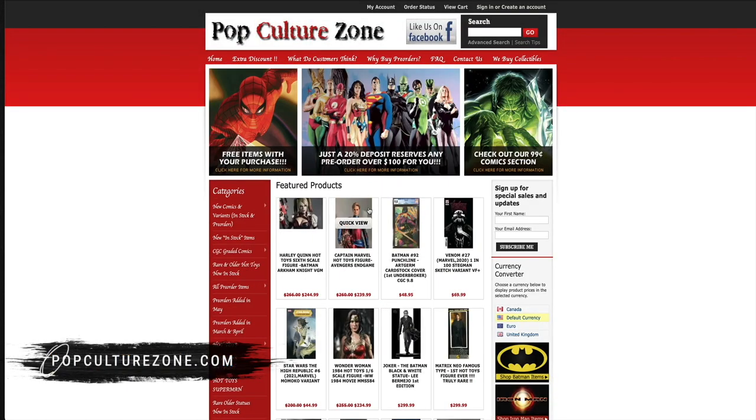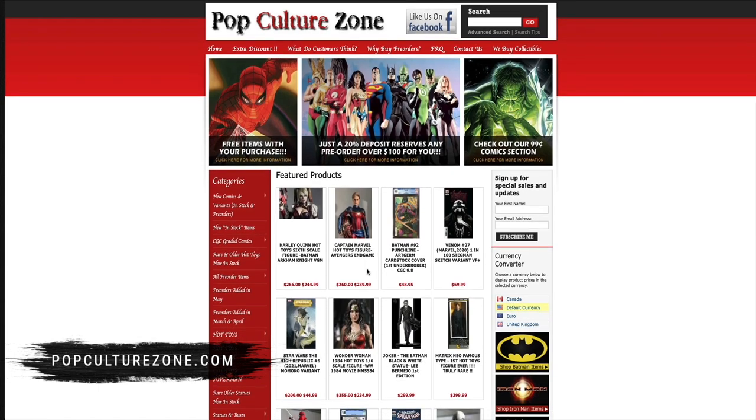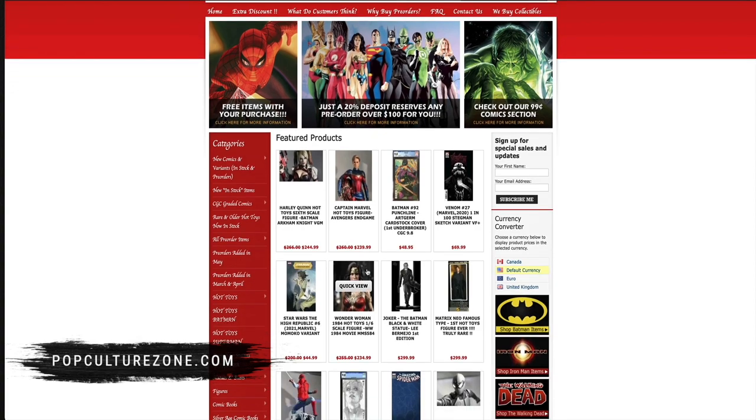Sorry guys, forget about it. But no sales tax, lots of 10, CGC comics — PopCultureZone.com. Now on to the video.